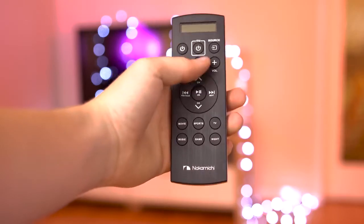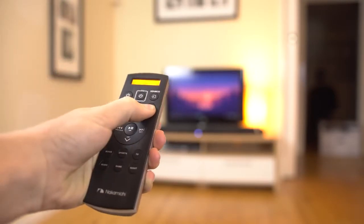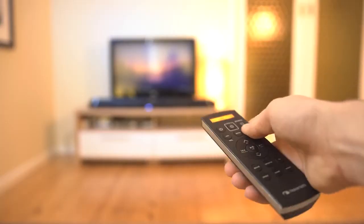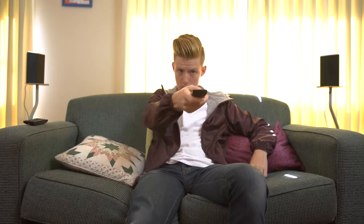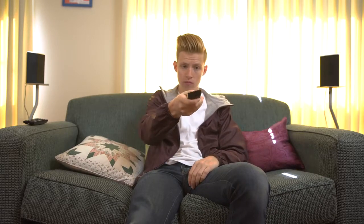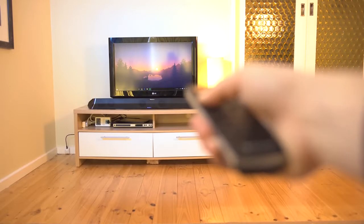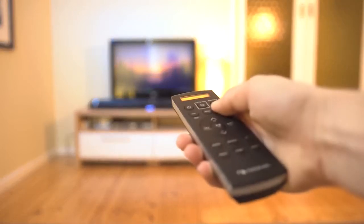Nakamichi also includes their own remote, which is interesting to say the least. They've attempted to innovate by changing the angle the remote is used at, intending for it to be used in a more vertical position. I found that using it at this raised angle felt weird at first, and even once I got used to it, I didn't feel it provided an advantage over the traditional design. But that wasn't the main issue — the remote was inconsistent and unreliable. While it would mostly work if the sensor was directly lined up with the soundbar sensor, even at just a slight angle it meant the signal was often not recognised, making the entire system seem clunky.